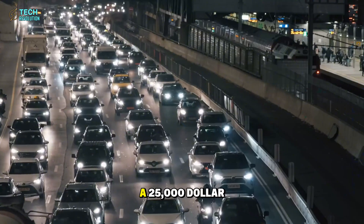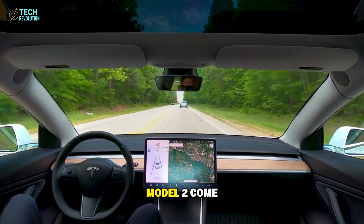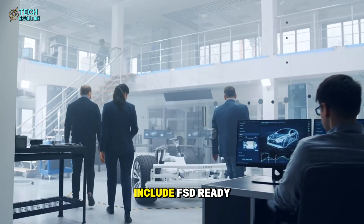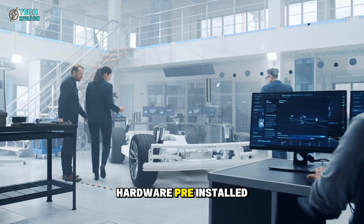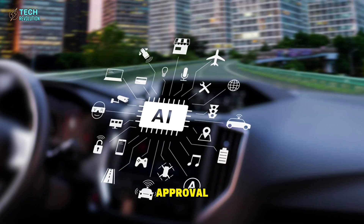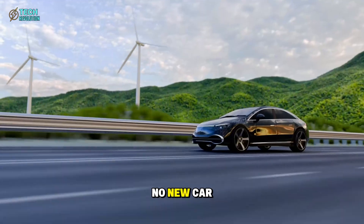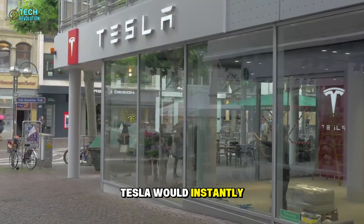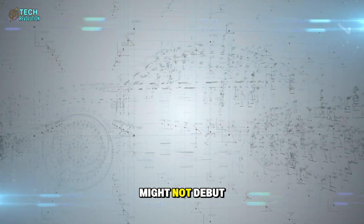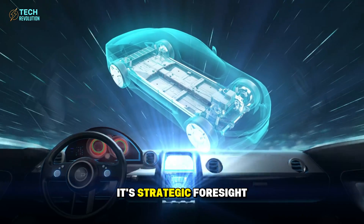Musk's statement still echoes: a $25,000 car without autonomy is pointless. Does the Model 2 come self-driving out of the box? Probably not. But every unit is expected to include FSD-ready hardware pre-installed. When Tesla's full self-driving system reaches regulatory approval, Model 2 owners could unlock autonomy through a software update — no new car needed. If that happens, Tesla would instantly control the world's largest fleet of upgradable autonomous vehicles. The Model 2 is clearly designed to become self-driving. That's not hype — it's strategic foresight.